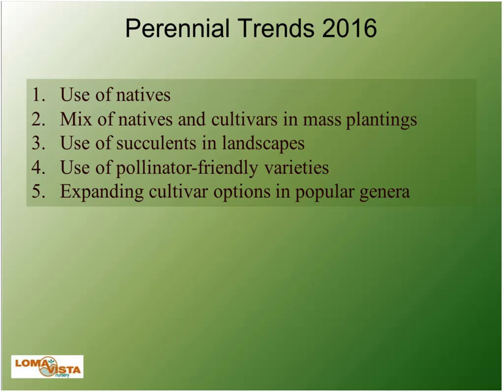Use of pollinator-friendly varieties has been a hot trend this year. Probably everybody is familiar with millionpollinators.org — if not, I'd definitely check that out because it's a great opportunity for anyone in the perennial or landscape business. And then expanding cultivar options of popular tried-and-true varieties is what we're most excited about — getting people to break away from tradition and use something that's actually better and will give them a better result.